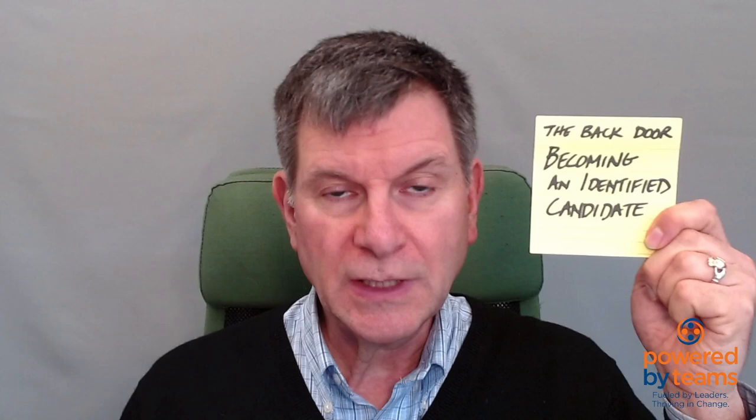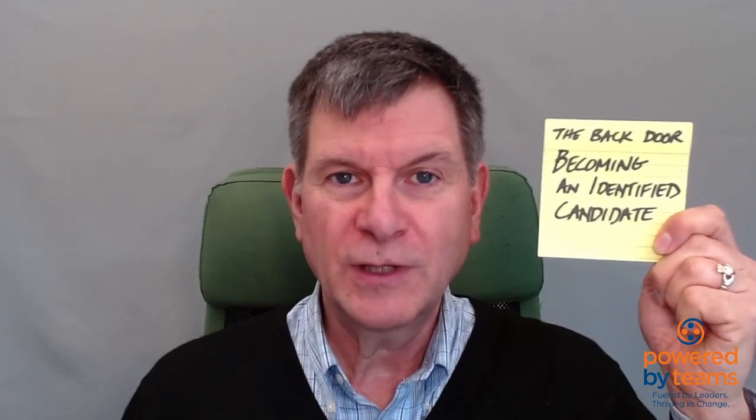Hi again. Bernie Maloney from Powered by Teams with another video in the short videos with tips on job search. This one is going to be about getting in the back door, becoming the identified candidate even before the need appears. This is a really powerful strategy, and I hope you've watched the other videos in this series, particularly the one on networking, because that can help you get the access to come in the back door.